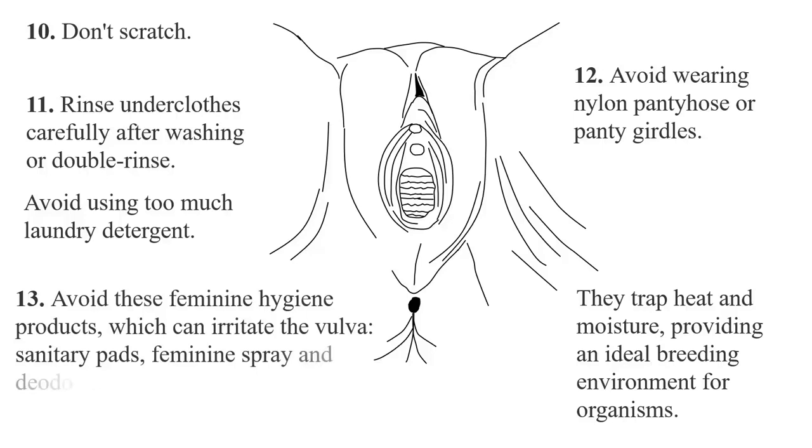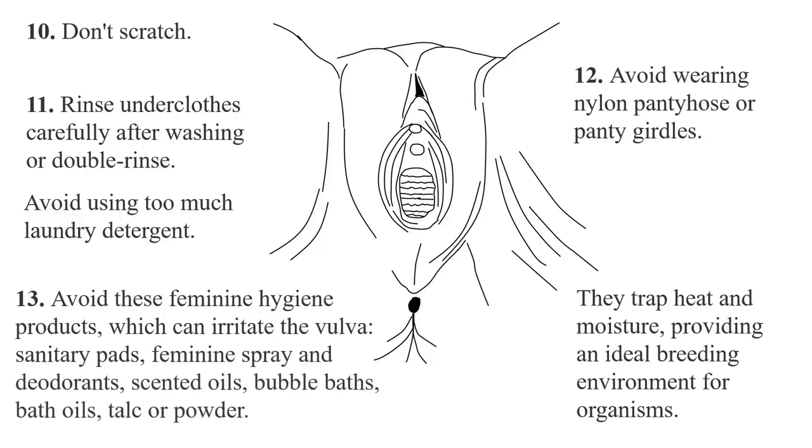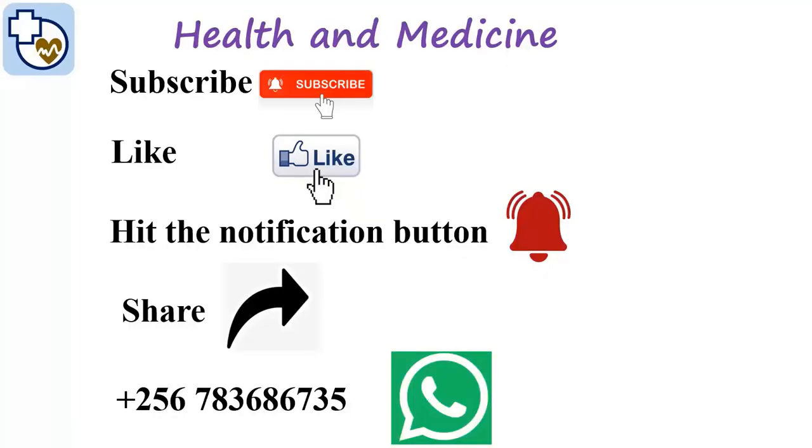Avoid feminine hygiene products that can irritate the vulva, including sanitary pads with deodorant, feminine sprays and deodorants, scented oils, bubble bath, bath oils, and powder.